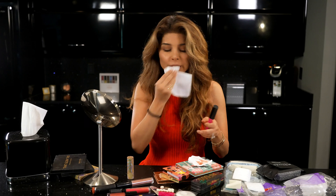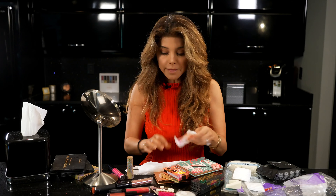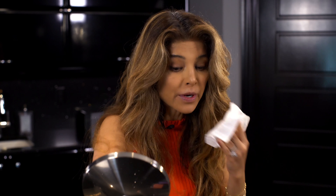Let me try some lipsticks. I'm not sure I like this color — it clashes, so I want to change the color. Now I'm going to try a nude.